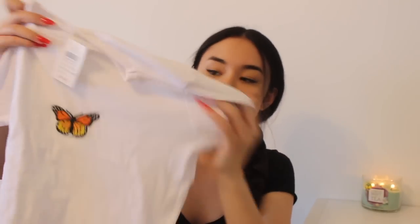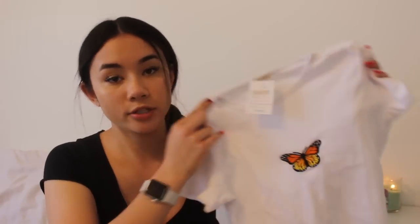This is a huge freaking haul. The first thing I'm going to show you guys is this shirt that I'm wearing right now. It's just a black short-sleeved shirt that kind of cinches in the middle and it's really flattering. I actually have this exact same shirt in gray as a long sleeve and it's one of my favorites, so I figured I might as well get it in another color — black definitely goes with everything. The next thing I got from Brandy is this white short-sleeved shirt with a little butterfly on it. It's super cute and really simple, so I figured it would be good for layering.